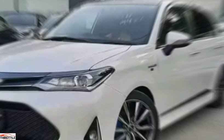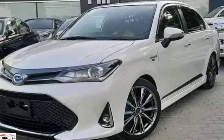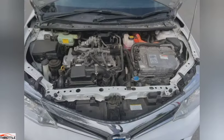When it comes to comfort, the Toyota Axio is unparalleled. With plush leather seats, innovative climate control, and advanced noise cancellation technology, this car offers a serene escape from the chaos of everyday life. Whether you're commuting or embarking on a road trip, the Axio ensures every journey is a truly enjoyable one.